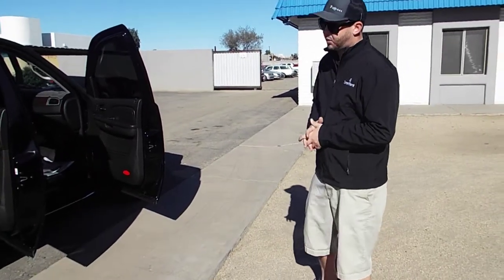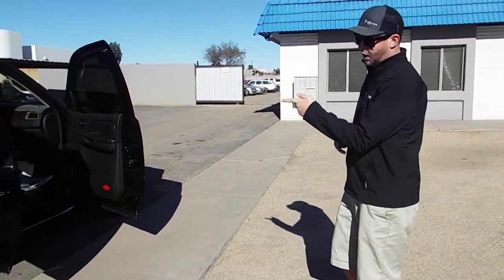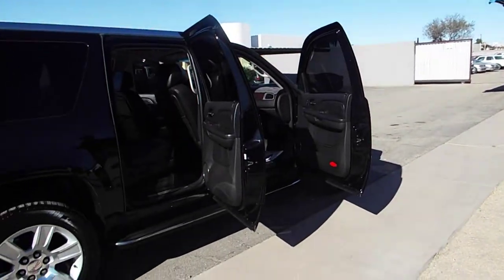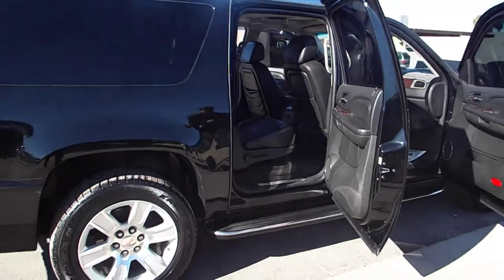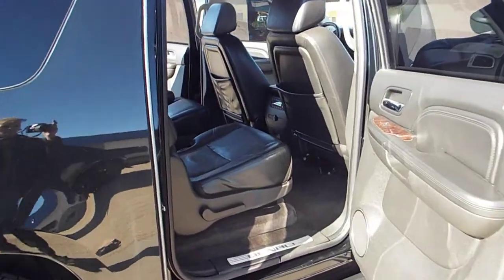What's going on everybody? This is Nick at PriceRide Auto Sales, 2020 West Deer Valley Road. I got an '09 GMC Yukon XL with 150,000 miles on it. Let's check it out and do a little walk around.